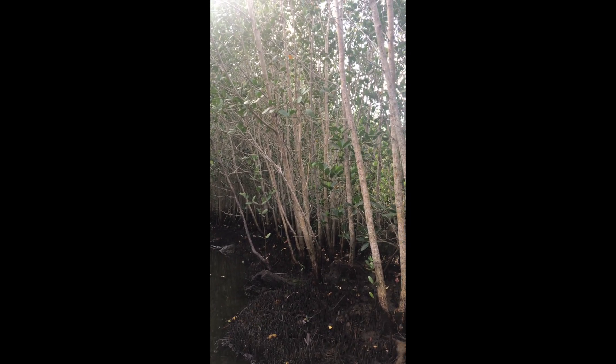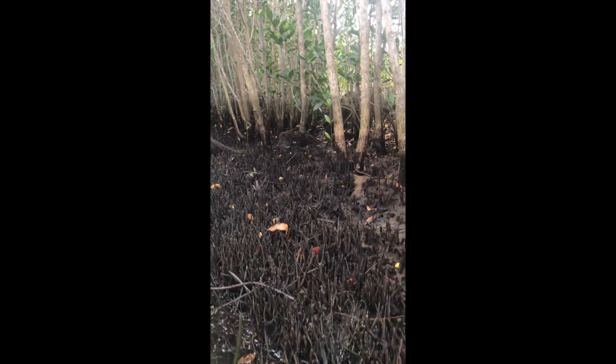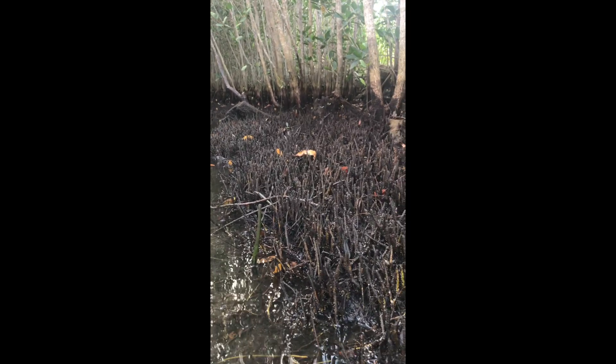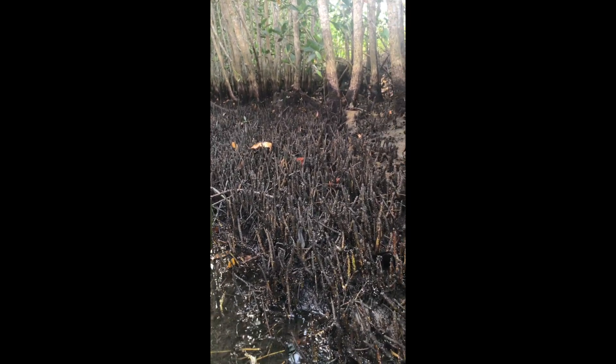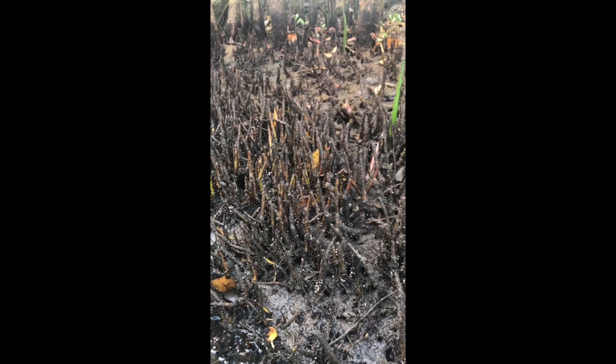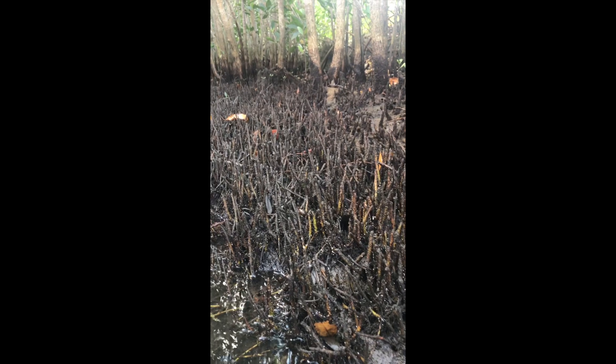Like the red mangroves, they have a really cool root system. A lot of their roots are underground, but part of their roots stick out of the ground looking like barky fingers. These are called pneumatophores and they basically act as a snorkel for the black mangroves, which allows them to get all the air they need in soggy or wet soil.